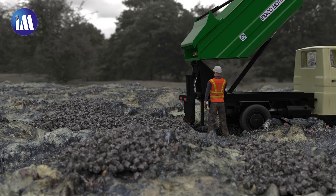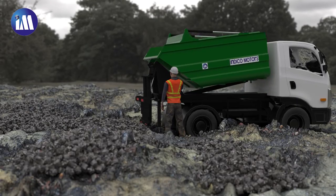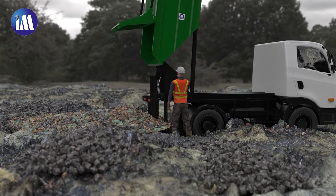With a tipping rear side, it can directly dump the garbage within 25 seconds. It is easy to handle and requires not more than two people.